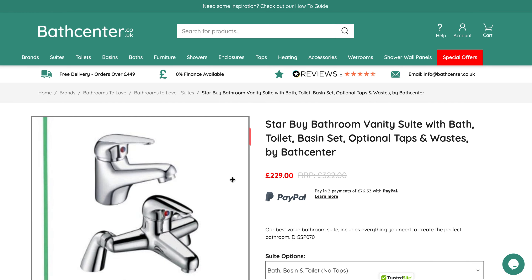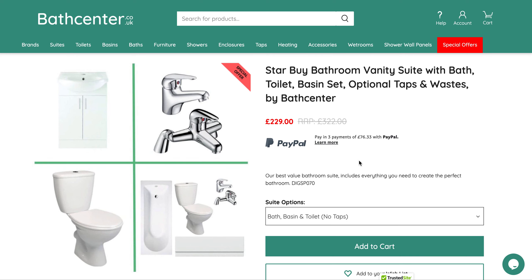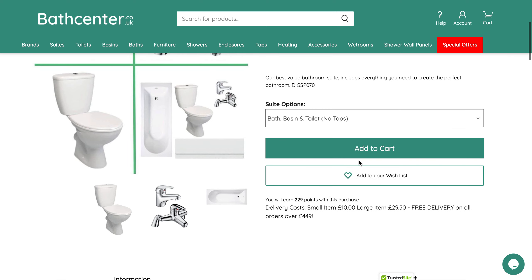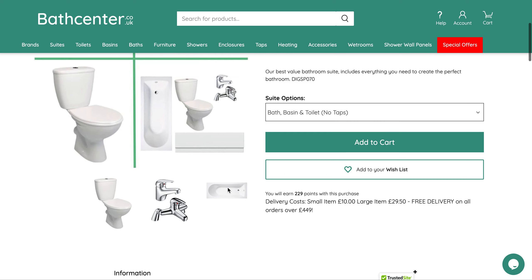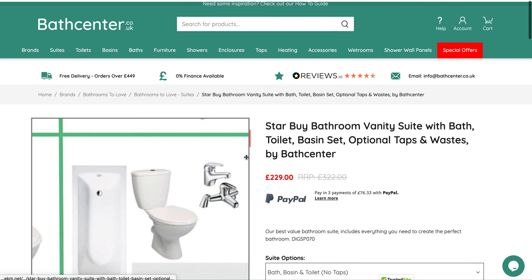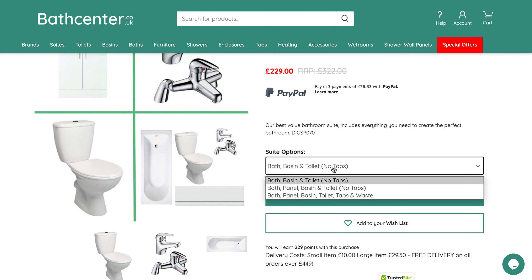This suite, along with the same suite which has the base and pedestal, are by far our most popular selling items. It will suit any bathroom. The taps and sanitary ware have all got at least a 10-year guarantee on them. The bath has a reinforced baseboard — for the money at £229, it's very, very good value.